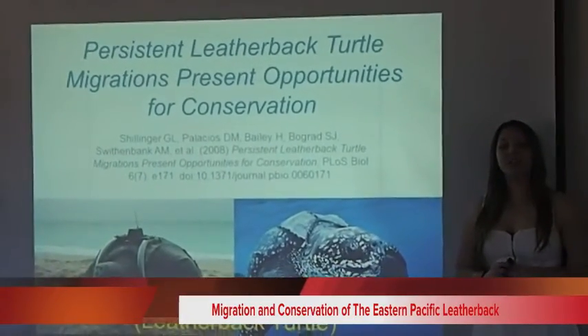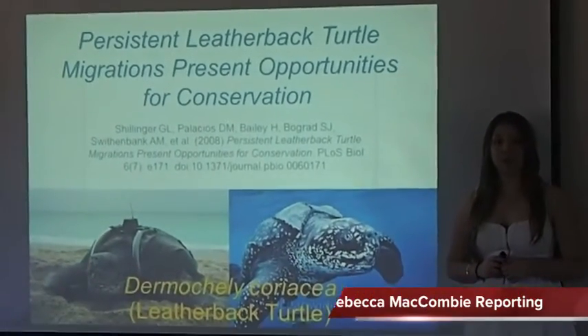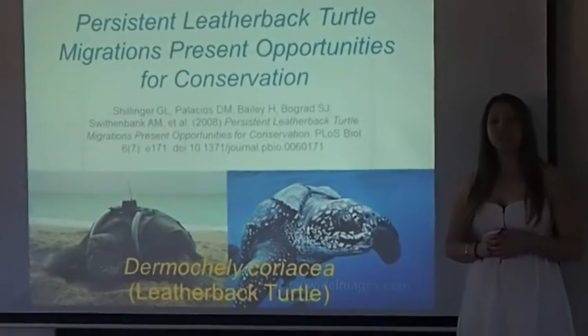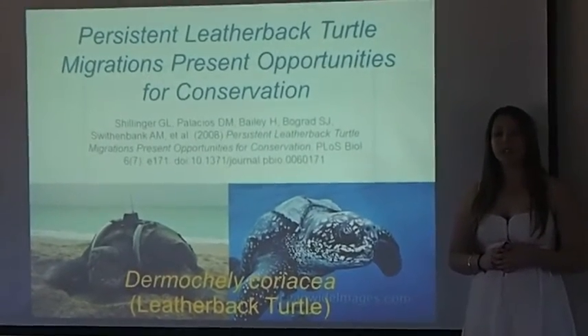The leatherback turtle is the largest, but unfortunately most endangered sea turtle in the world. In the Eastern Pacific, throughout the past two decades, populations of this species have declined by more than 90%.